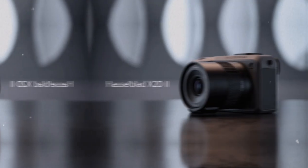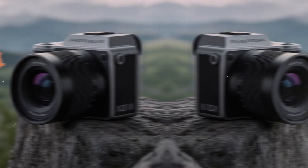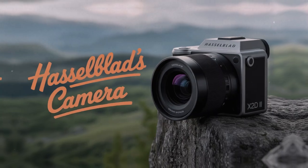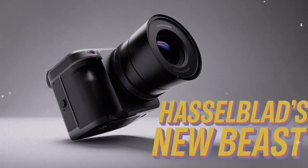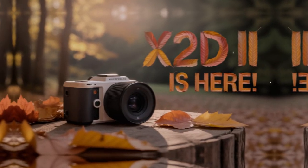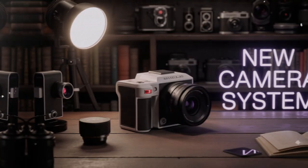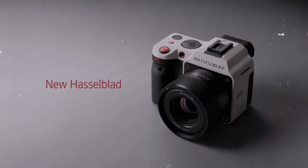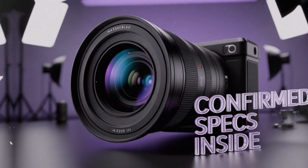This matters for professionals. When you're shooting fashion, fine art, or commercial work, those subtleties make a difference. Skin tones look more lifelike. Gradients in a sunset look smooth instead of banded. Reflections, fabrics, and textures hold their richness. In many ways, this continuity was the smartest move Hasselblad could make. Why fix what is not broken? By keeping this sensor, they maintained their benchmark in image quality and instead directed energy towards solving usability problems.